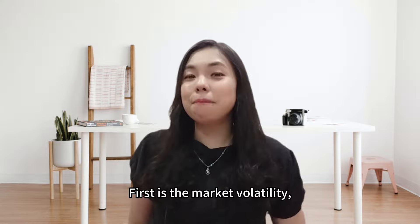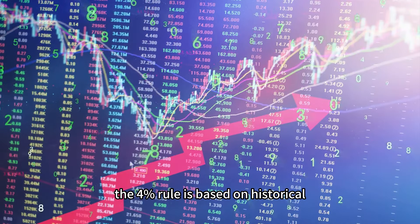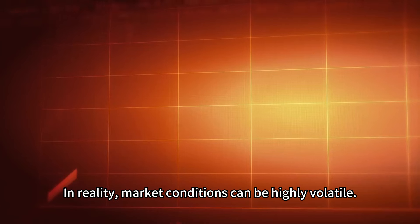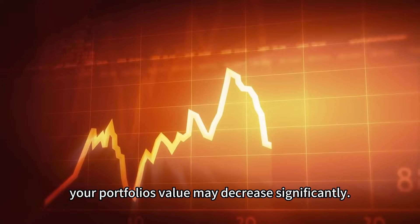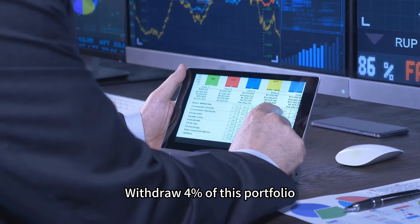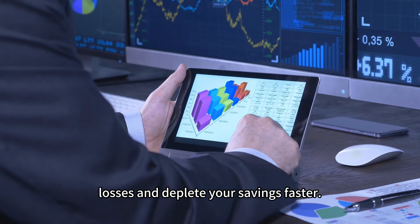The first limitation is market volatility. The 4% rule is based on historical market performance and assumes consistent returns. In reality, market conditions can be highly volatile. During a market downturn, your portfolio's value may decrease significantly, and withdrawing 4% can then accelerate losses and deplete your savings faster.